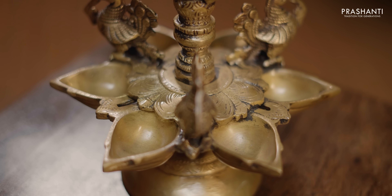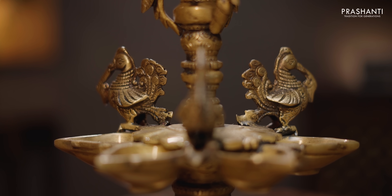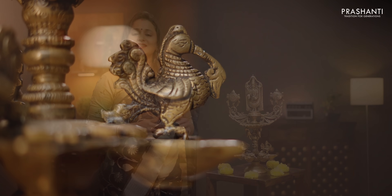Today's decor of the day is Brass Tirpadi Balaji with 5 face diya. This beautiful piece has got 5 face diya towards the bottom with beautiful and intricately carved Annapakshi on three sides. In the middle is the mighty Tirpadi Balaji with shank and chakra on either sides. This is a beautiful and classic brass decor that adds a divine ambience to wherever it is placed. It is 18 inches in height and priced at Rs. 11,125. To buy this product, please log on to www.wettree.in. You can also click on the link given in the description box which will directly take you to the product page.